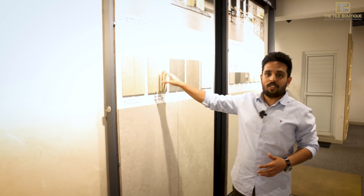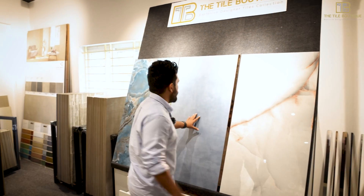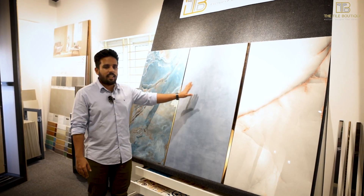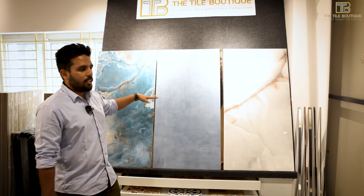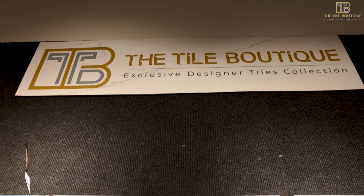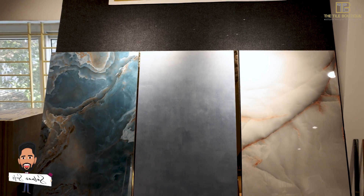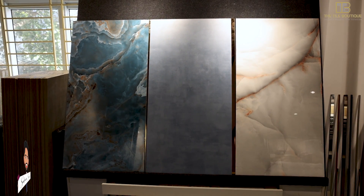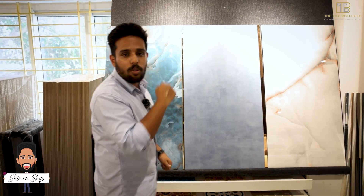Like in their previous store, there's a space where you can display your finalized tile combination to see how it matches — for example, pairing a wall tile with a floor tile. This is essentially a mood board concept where they help you match things and finalize your selection. Next, I want to show the parking tiles and pavement — they also have outdoor tiles — so let's go see those.